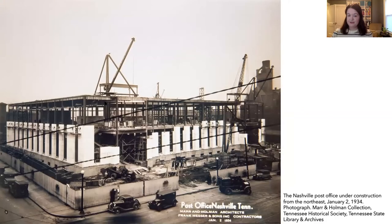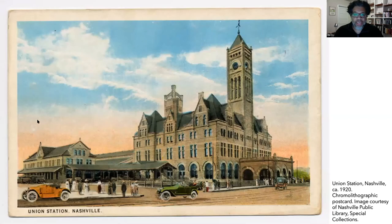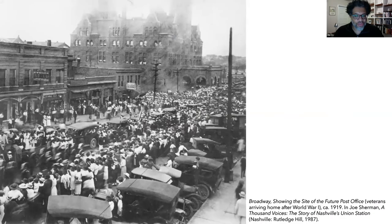Here's a picture of the post office being built in 1934. By the 1930s, more than 10,000 trains were used to move the mail. Land next to the railroad station, Union Station, was chosen to be the site of the new post office. This is a postcard of Union Station, and here's what the land looked like before the post office was built. You can see Union Station in the background.